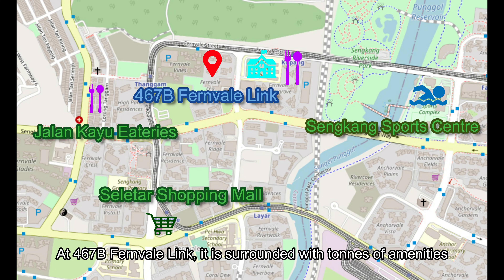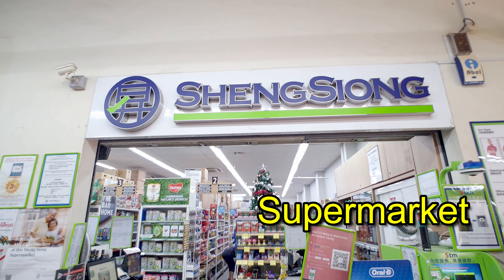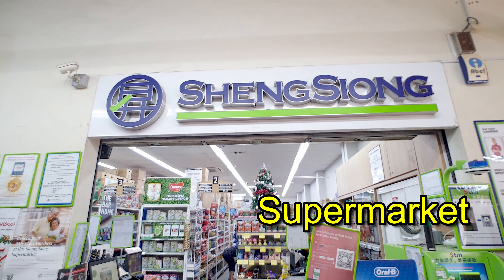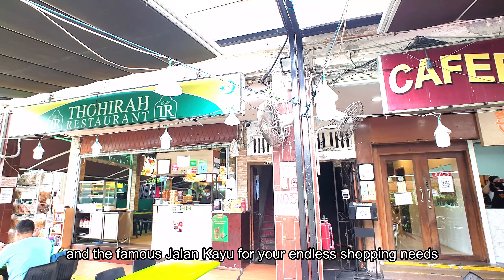At 467B Fernvale Link, it's surrounded with tons of amenities like the popular Seleta shopping mall, supermarket, coffee shop, and the famous Jalan Kayu for your endless shopping needs.